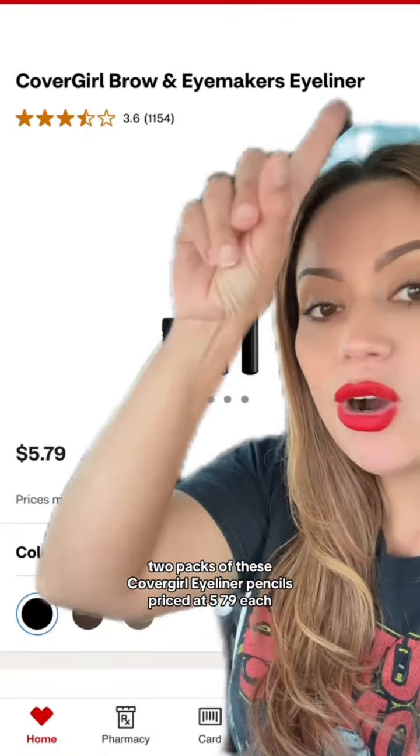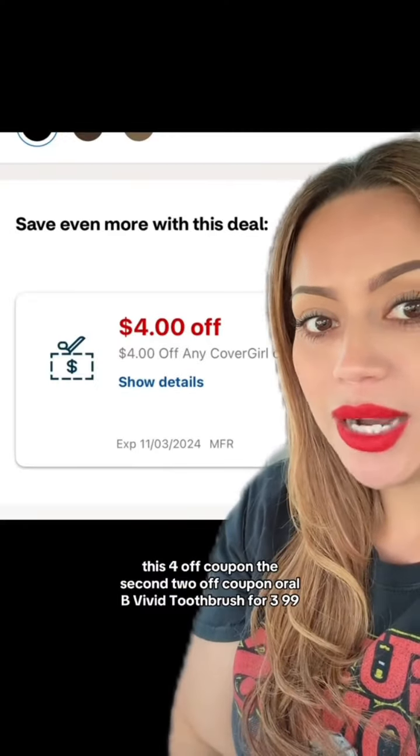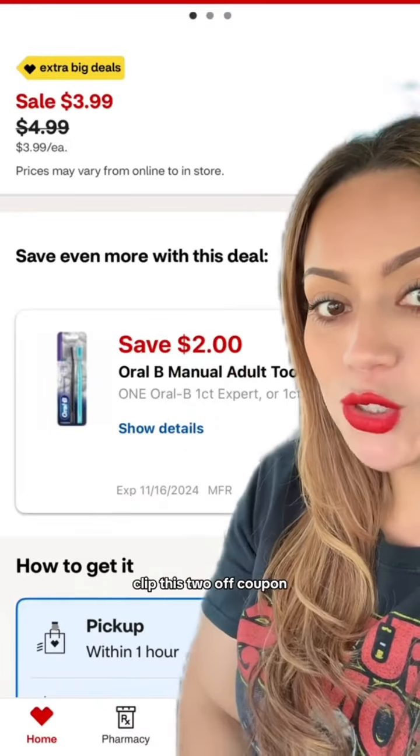Add two packs of these CoverGirl Eyeliner Pencils priced at $5.79 each. Clip this $4 off coupon and the second $2 off coupon. Then add an Oral-B Vivid Toothbrush for $3.99 and clip this $2 off coupon.